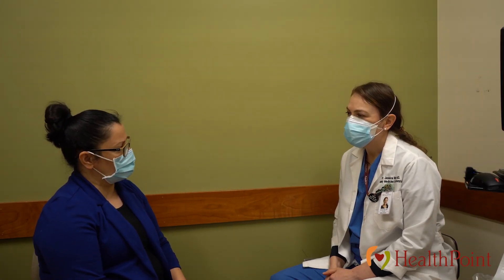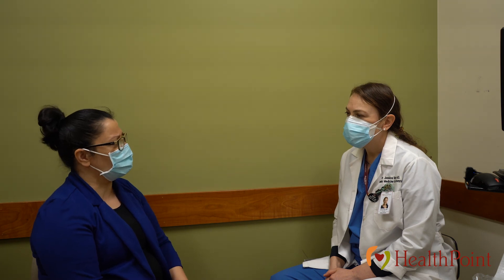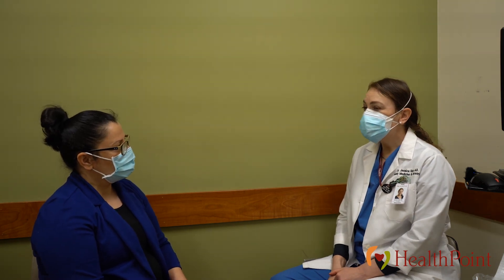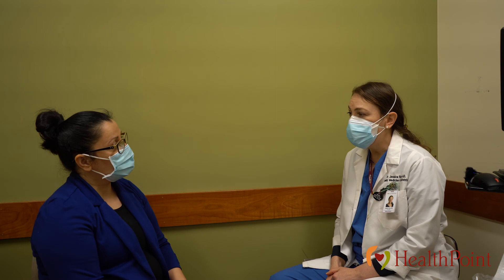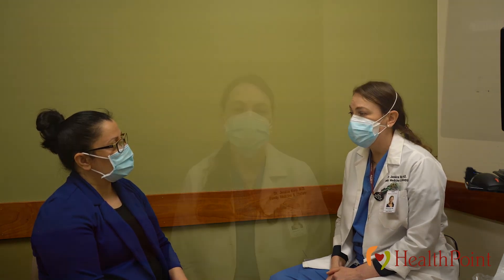How much will it cost to get a pap smear or an HPV vaccine? Insurance covers the pap smear testing as well as the HPV vaccine for people up until 26 years old, so you won't have to pay anything — your insurance will pay for the procedure and for the vaccine if indicated. If you have any more questions about this procedure or if it's the right thing for you, please ask your provider.